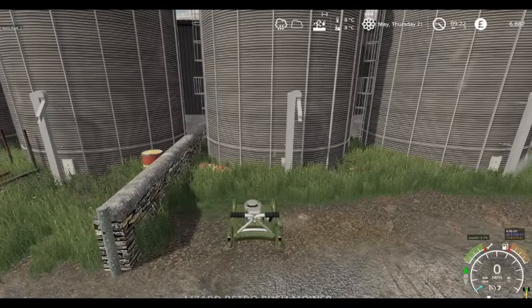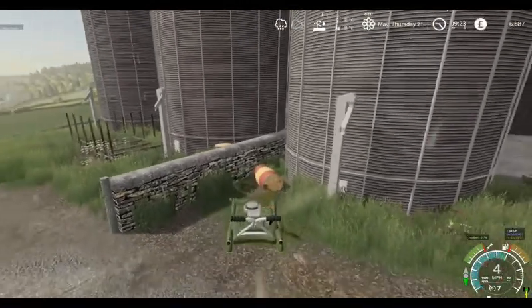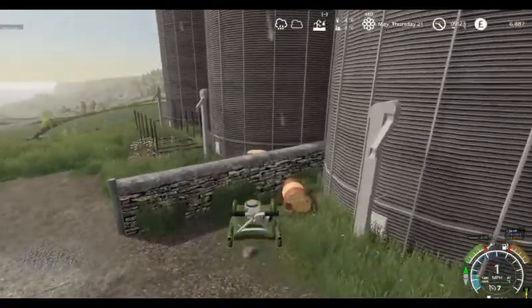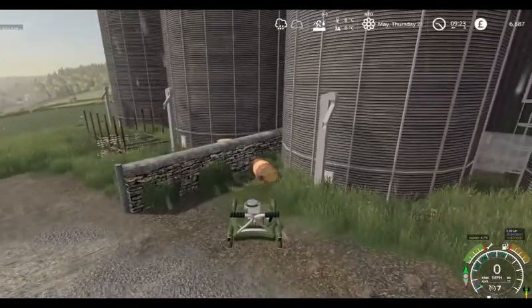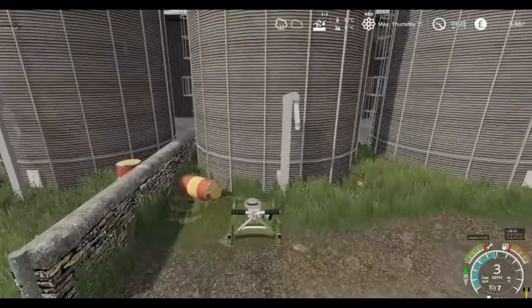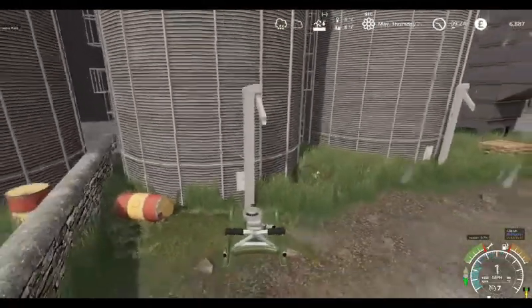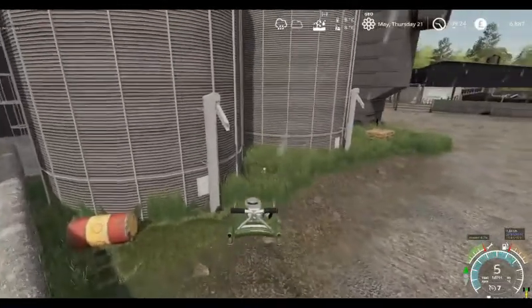Good morning and welcome back to Shamrock Valley. Today it is Thursday the 21st of May. We have got a very wet day so we are just having a bit of a tidy up around the yard.